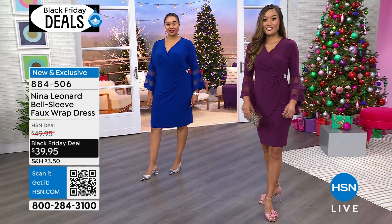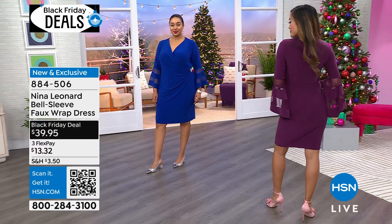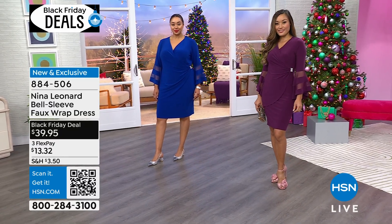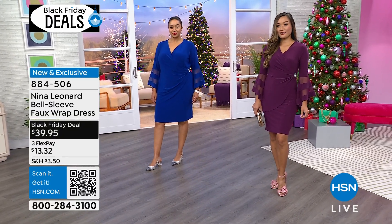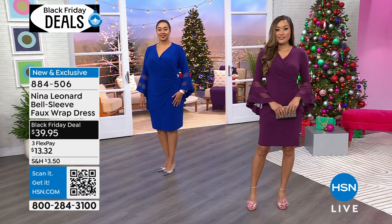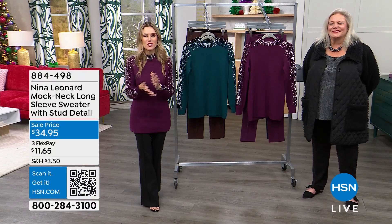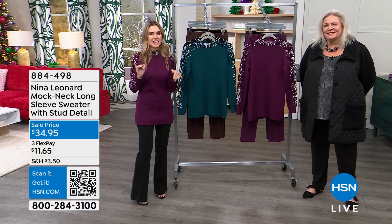Get it home, try it — you will not be disappointed. If you want to just do FlexPay, we take every major credit card. $13.32 gets it home. It is brand new and we're excited that you're shopping for your holiday attire with us. It is Halloween — Happy Halloween! Hopefully you haven't gotten into the candy too much.